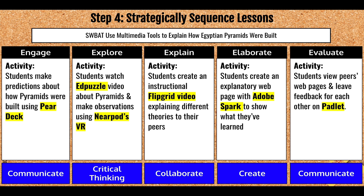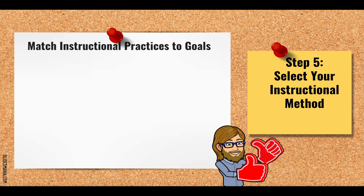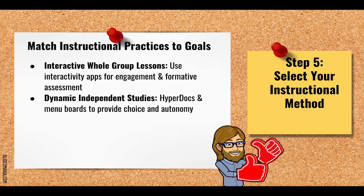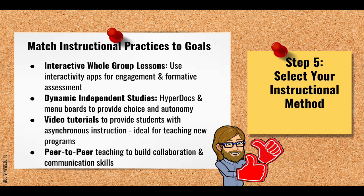Now that we've matched tools to goals and strategically sequenced lessons, step five is to select our instructional method. We'll want to continue matching instructional practices to our educational goals. Some activities might be better suited for interactive whole group lessons using interactivity apps for engagement and formative assessment. For other lessons, it might be better to create dynamic, personalized independent studies using hyperdocs and menu boards that allow choice and autonomy. There are also situations where making video tutorials for asynchronous instruction makes the most sense, especially when teaching students new technology programs. And in other situations, we'll want to use peer-to-peer teaching so students can teach each other and build collaboration and communication skills.